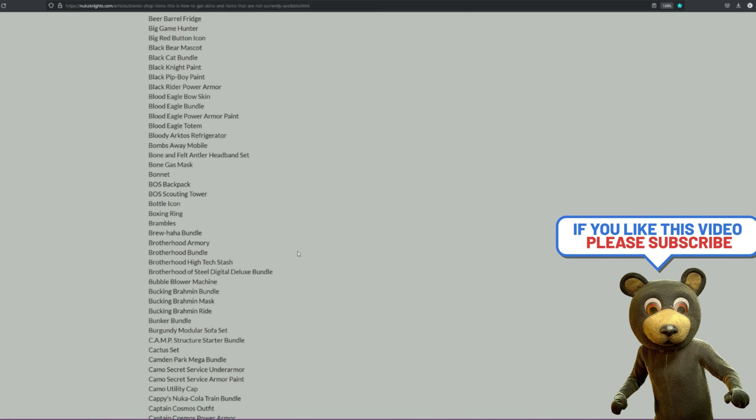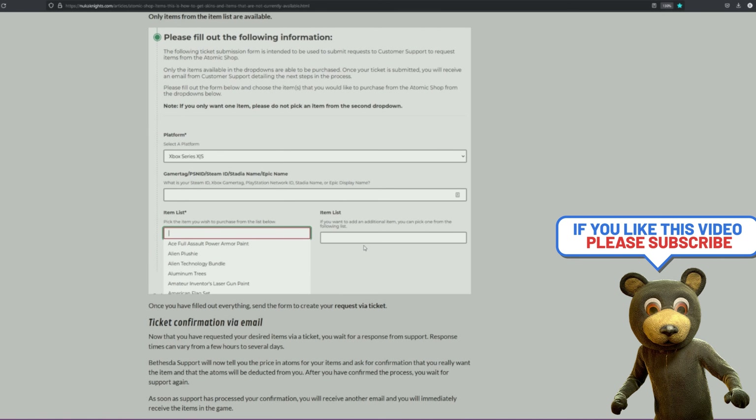Please let me know if this has helped. Hopefully it's been a straightforward video. Make sure you confirm after the ticket's gone through — reply back yes, I'm OK with you taking that out of my account, and then just wait for the items to come in. Alright guys, have a good one. Hope to see you soon. Add Aussie Nuts on PC if you want to hang out and have a chat, and I'll see you soon.